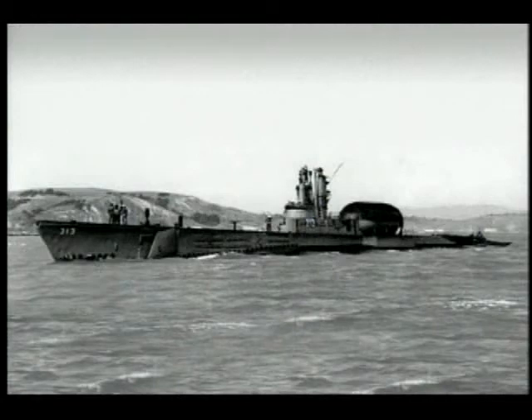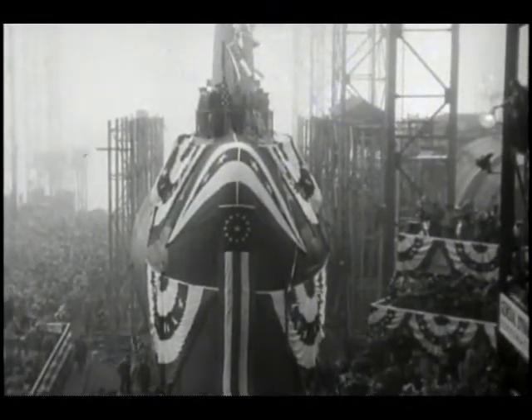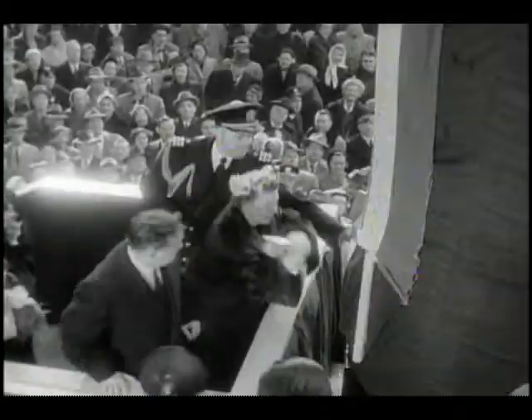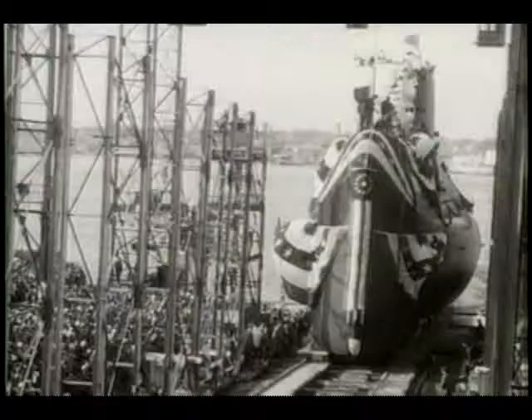While Rickover and his staff worked on nuclear power, submarines were in action off the Korean coast as the stakes increased in the Cold War. The U.S. focus on technology continued, and finally Rickover's plan for a nuclear-powered submarine was realized with the launching of Nautilus in 1954.